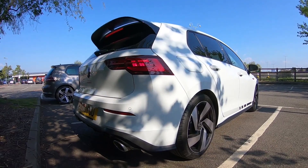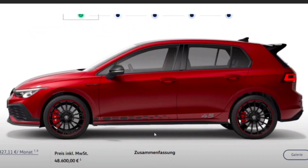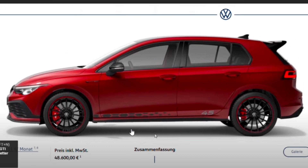The standard GTI Club Sport is fundamentally exactly the same as the CS45 in terms of driving dynamics — you're not going to get anything different. But the CS45, as I've explained in other videos, comes with the Akrapovič exhaust as standard; it's a little bit more sporty, a little bit more premium, and a little bit more special.